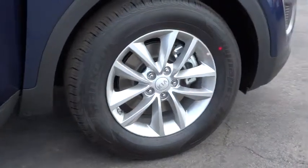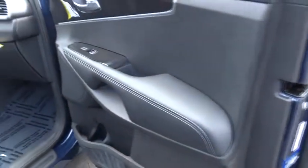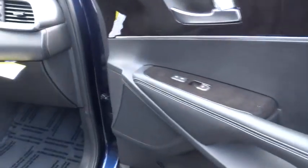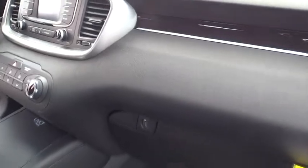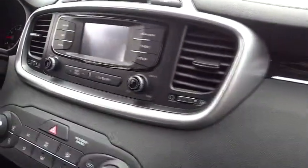Here are some of this vehicle's great options: stability control, traction control, anti-lock braking system, steering wheel audio controls, air conditioning, driver airbag, adjustable steering wheel, power steering, keyless entry.